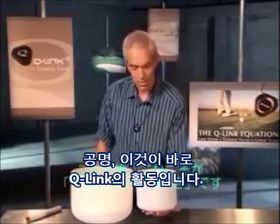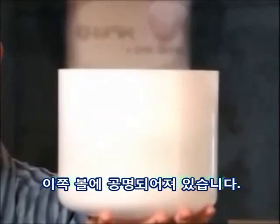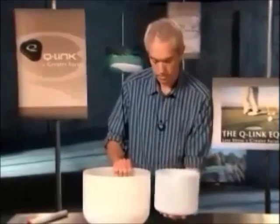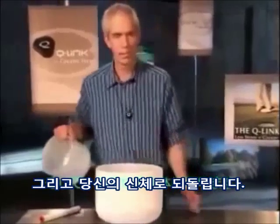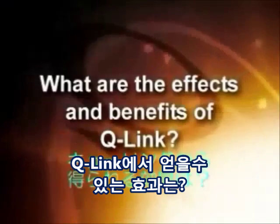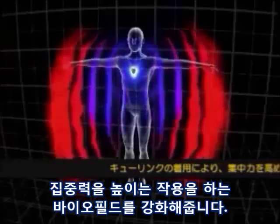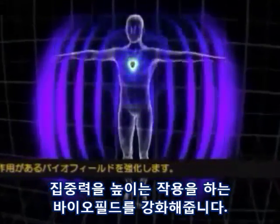This is how the Q-Link works. It resonates with this ball — that's like the Q-Link — and feeds back to your body. The Q-Link enhances the biofield, which has the information for you to become more focused. The more you wear it, the more the benefits.